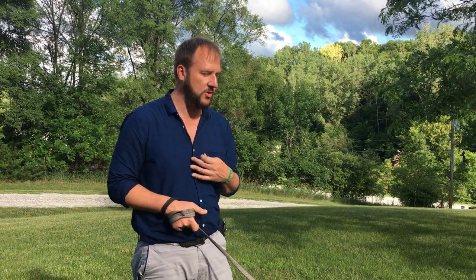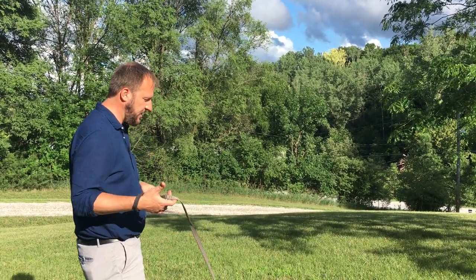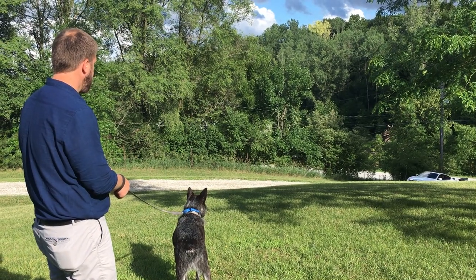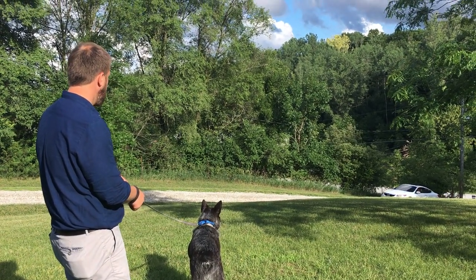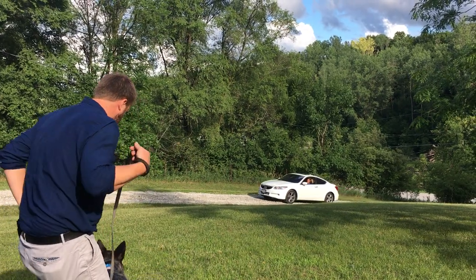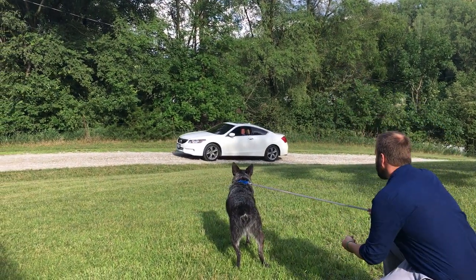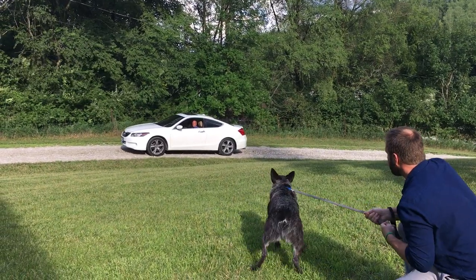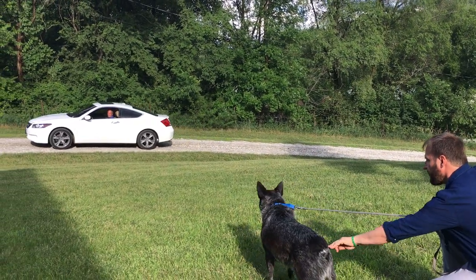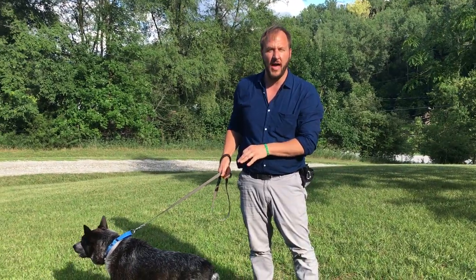You might want to use a harness — just make sure it's very secure. I want to keep tension off the leash. I can see Dexter's breathing a little bit heavier. I'm not really getting much of a response from him doing that.